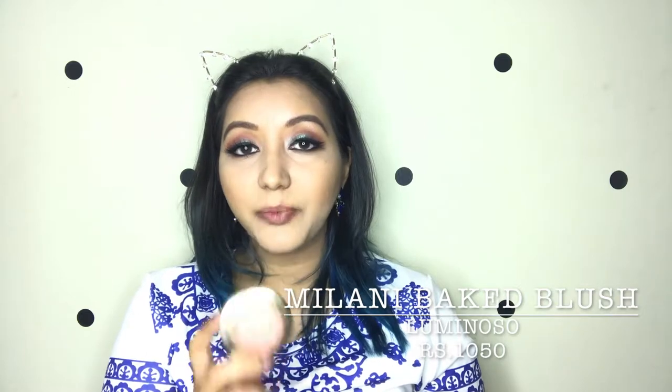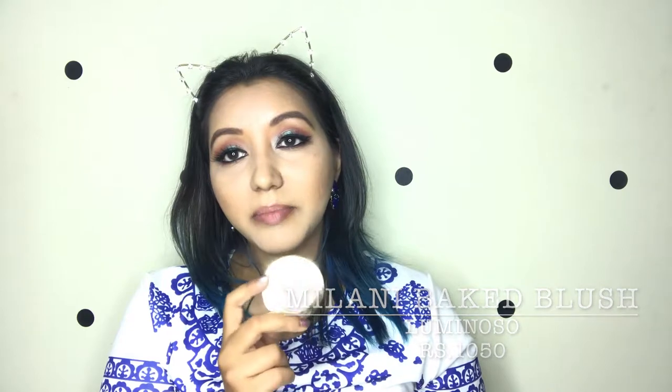Next is the blush. This is nothing new — it's extremely old and has never disappointed me. This is hands down one of the best blushes: the Milani Baked Blush in the shade Luminoso. It gives such a beautiful pinky color — I really love it.